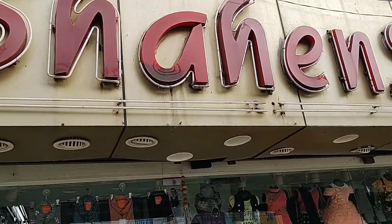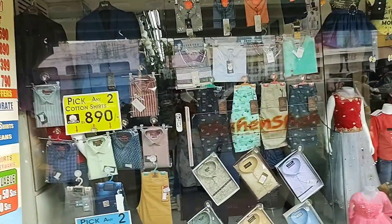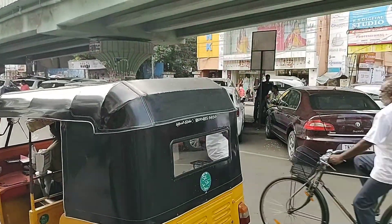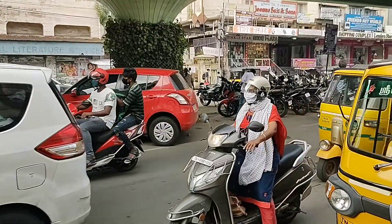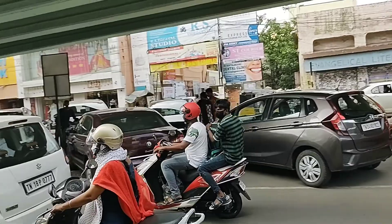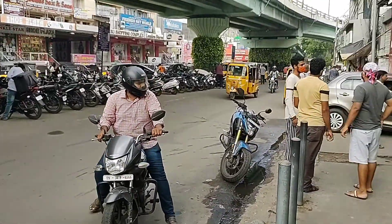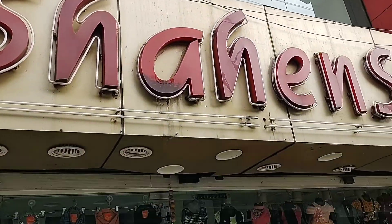Hello friends! Today we have come to Shehenshah at Purusai Vakam, Chennai to see some latest collections in kids girls wear. We are going to see some trendy new arrivals in girls wear. The shop is located right on the main road. There is ample space for car parking and bike parking. Let's see some girls collection friends.